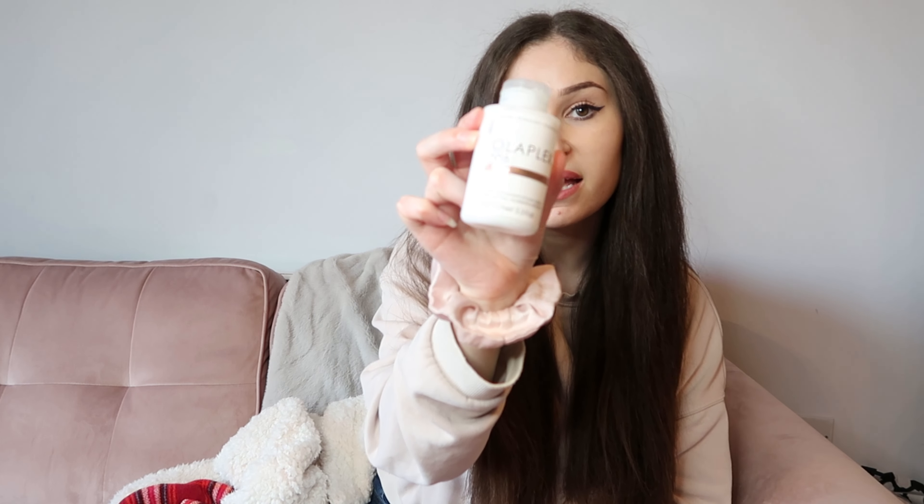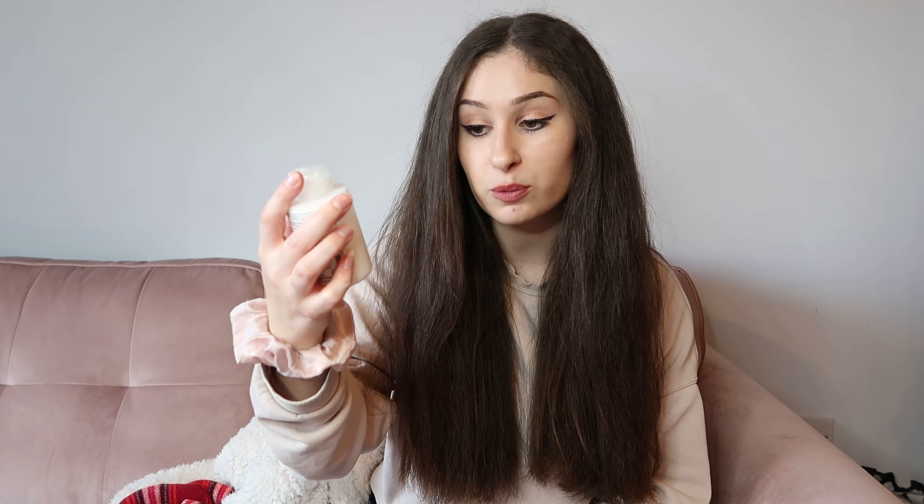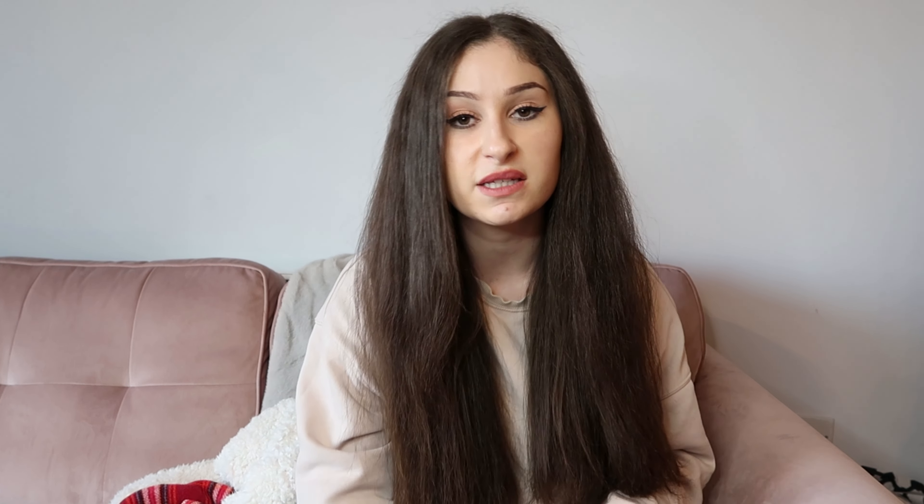Before I go to bed I finish off my hair routine with Olaplex again — this one is number 6, the Bond Smoother. It's a leave-in reparative styling cream which reduces frizz, nourishes and protects. I apply it before bed just on the lengths. Top tip: never apply lots of hair product at the roots — start from around mid-length, because if you apply it up top it almost clumps together and goes oily, almost like you have greasy hair when you don't.